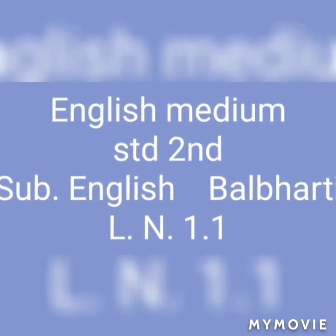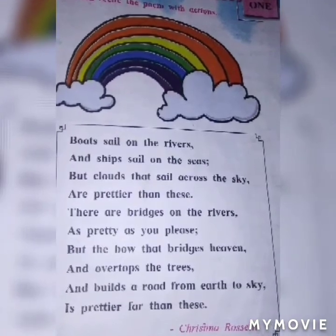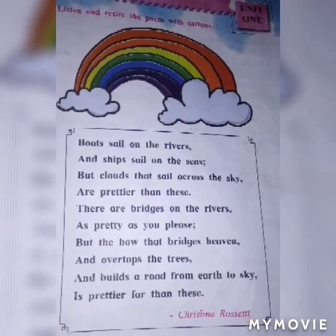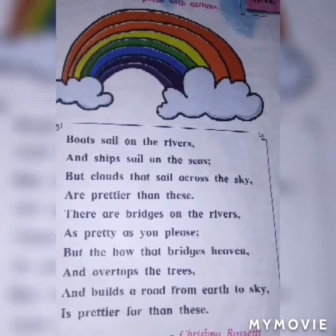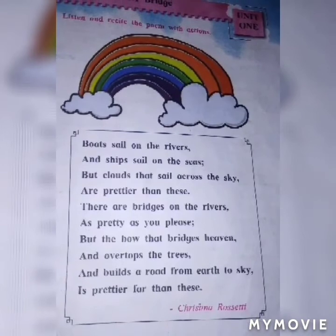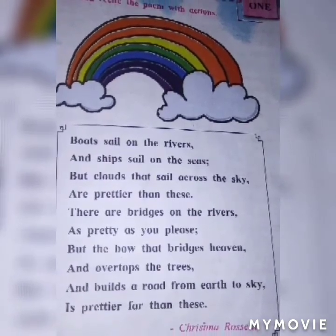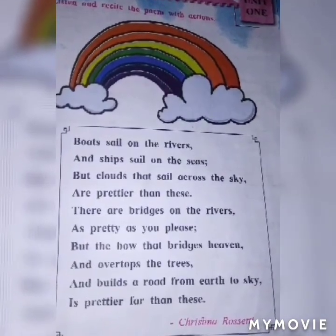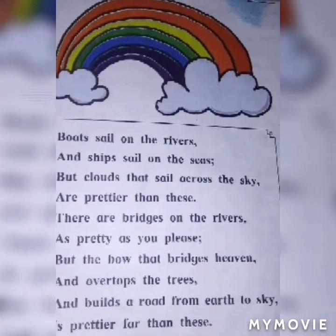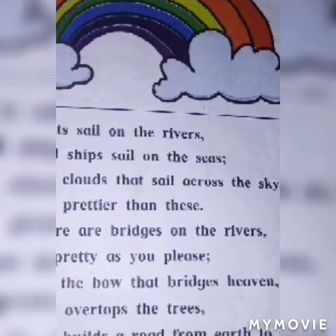Today we will teach English medium second standard subject English Balbharti lesson number 1.1. Boats sail on the rivers and ships sail on the seas, but clouds that sail across the sky are prettier than these. There are bridges on the rivers as pretty as you please, but the rainbow bridges the heaven and arches over the tops of the trees, and builds a road from earth to sky — a prettier far than this. The poet's name is Christina Rossetti. This is a poem about the rainbow. The poet tells us that boats may sail on rivers and ships may sail on the seas.